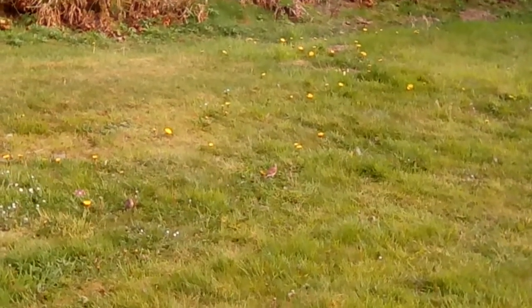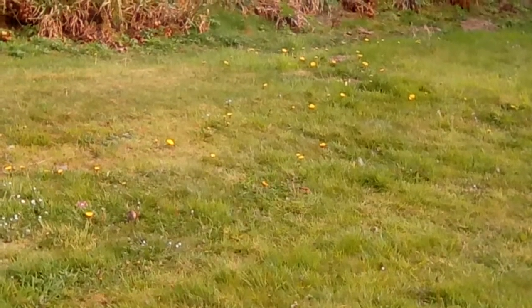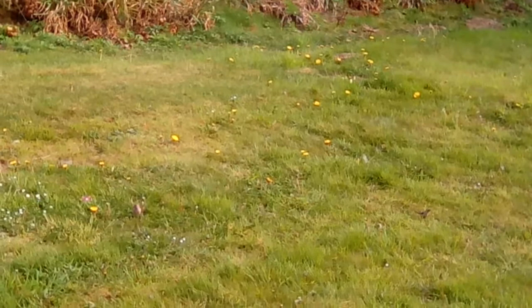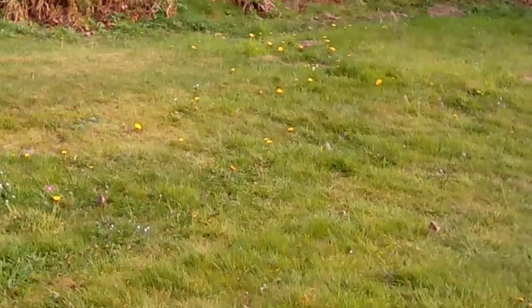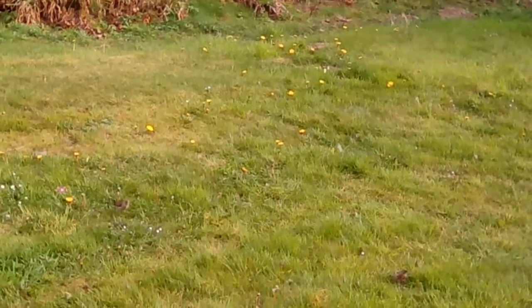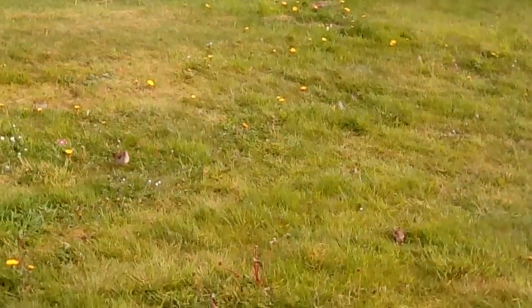We've only seen them here in the autumn before, in great numbers when we grew all those different clovers and mustards. Look, you can see the one hopping. See the male with the red on his breast? Very pretty isn't it? I'm right up close.